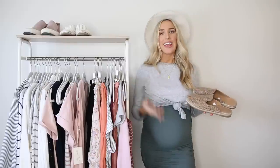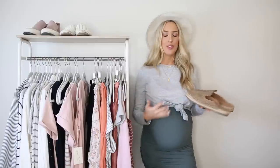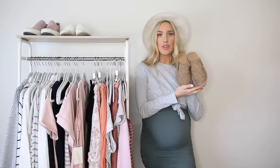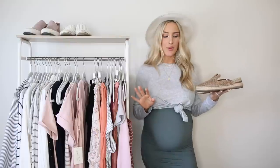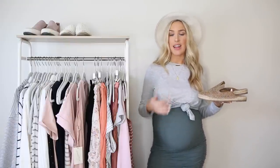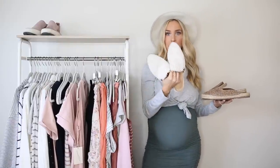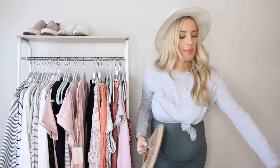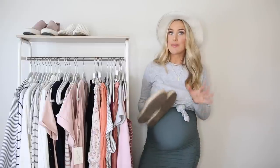You want to stay stylish and on trend but also comfortable — I've been preaching that this whole video — and mules really allow you to do that. I have so many pairs. Almost all of the ones I'm showing here I got at Target, because they're a great affordable place to pick up trendy shoes. I've got espadrilles for spring, these ones I actually got from Vici but they're a good perfect basic mule that goes with everything, and fur-lined mules for fall. They are the perfect pregnancy shoe — if you start wearing them, you'll start loving them.